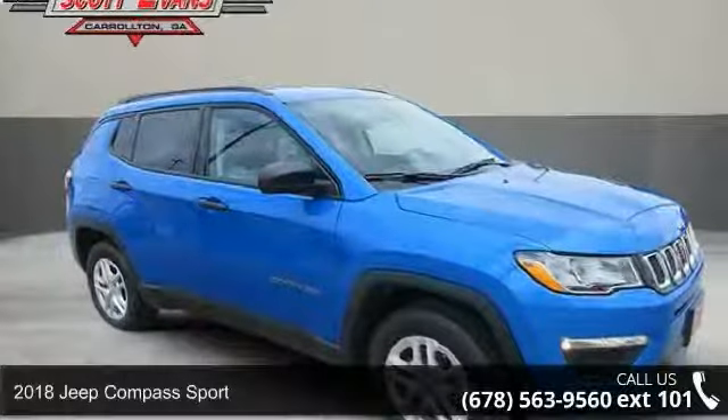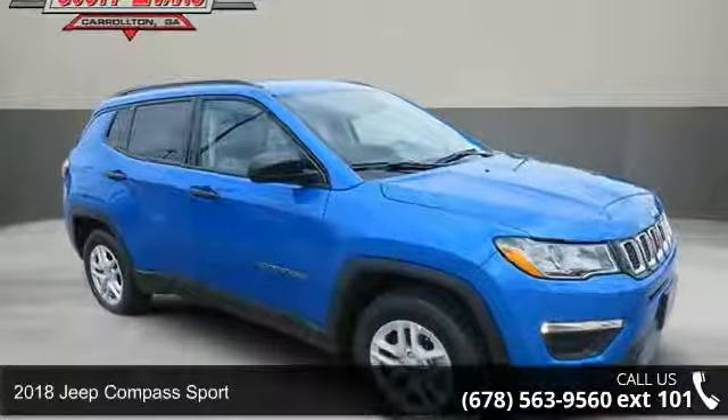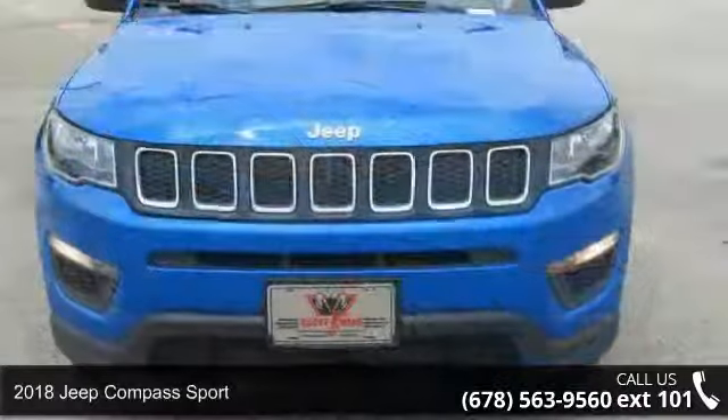Arrive in style with this 2018 Jeep Compass Sport. This may be the set of wheels you've been looking for.